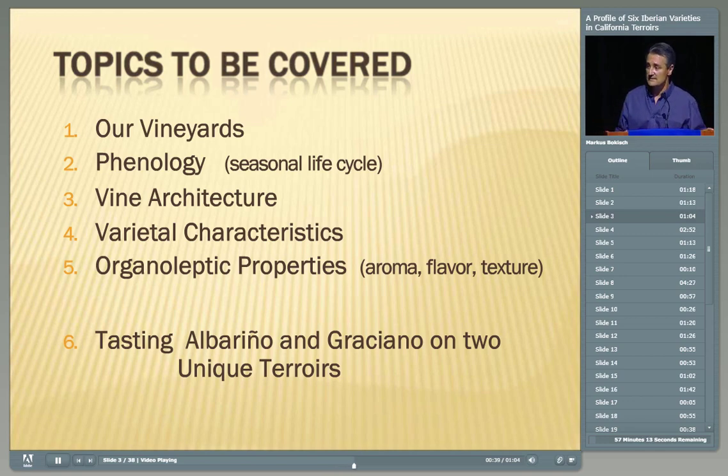You're welcome to sniff and taste the glasses if you want. The two wines to the left are Albariño, and the two wines to the right are Graciano. The two Albariños come from two distinct terroirs in Lodi, and the two Gracianos come from those very same distinct terroirs. We'll get more vineyard information at the latter part of the talk, but by all means go ahead and sniff around and enjoy as we're talking.